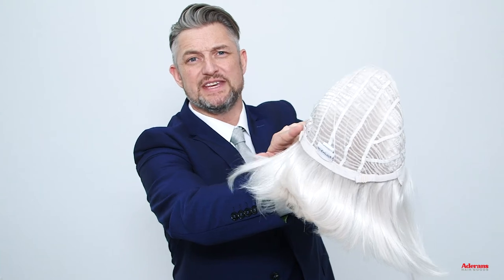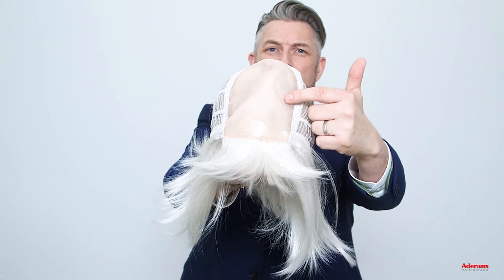Astrid is a synthetic wig that has a machine-made cap construction with adjustable straps at the nape. Astrid also has a mono top, which means the parting can be changed and the direction can be changed to suit yourself.